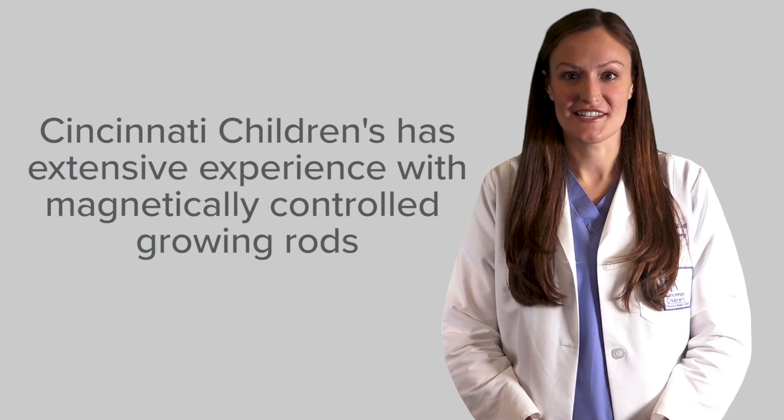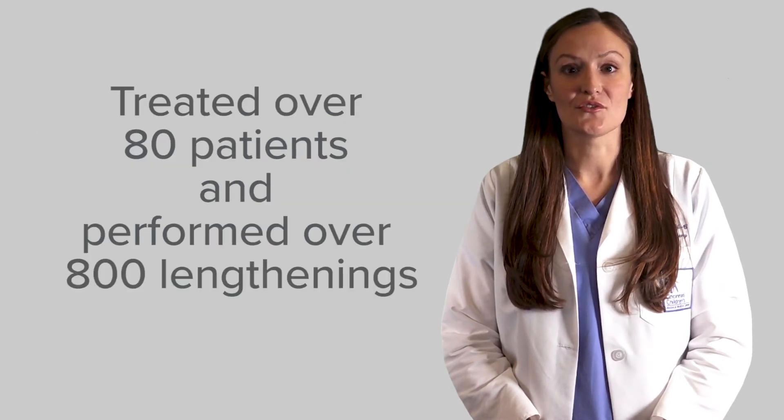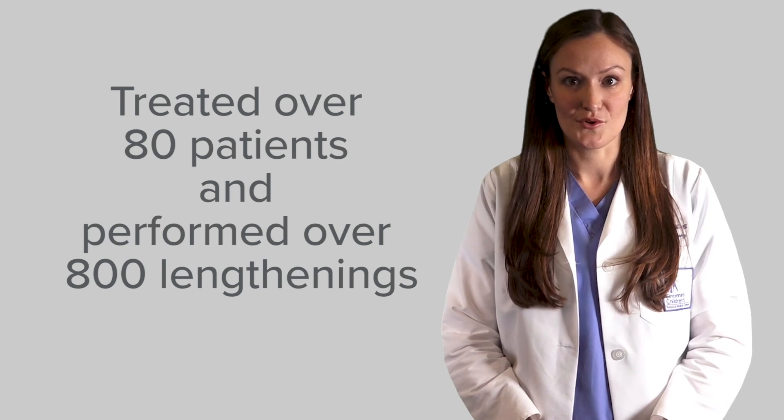At our institution, we have extensive experience with magnetically controlled growing rods. We've treated over 80 patients and performed over 800 lengthenings. We would love to speak to you more about our magnetically controlled growing rod program.